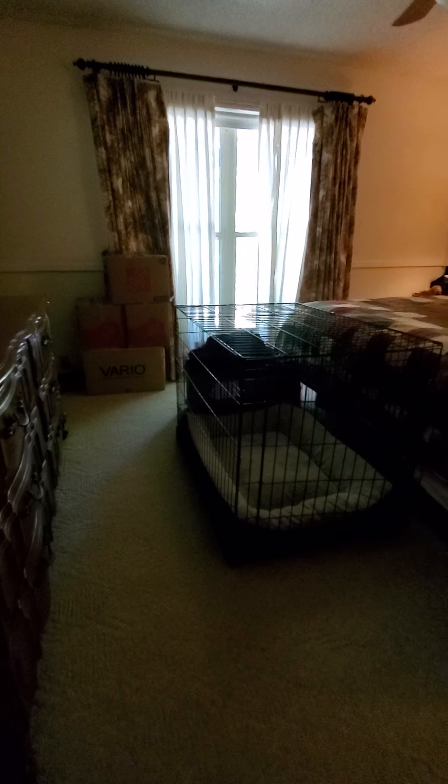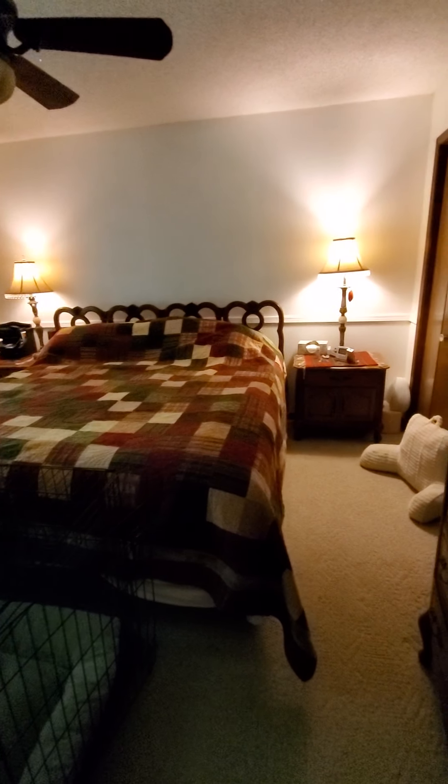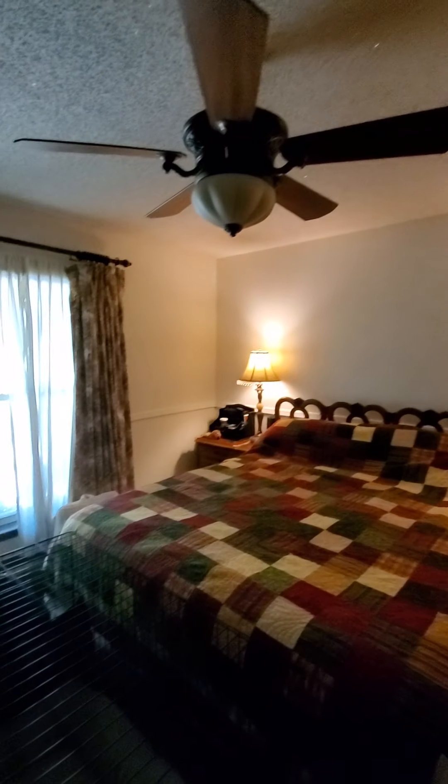This is a good size - I'm guessing this is the master. Got Berber carpet again in here, with a big dog and what looks like a king-size bed, so plenty of room for a king. A lot of stuff in here but a nice size closet with plenty of space, and a ceiling fan.